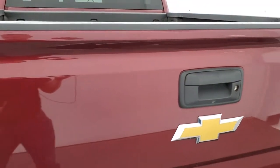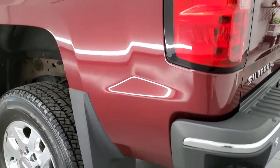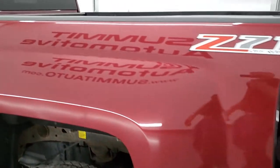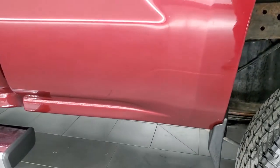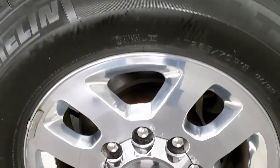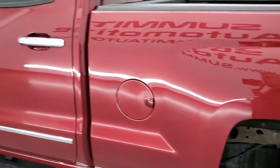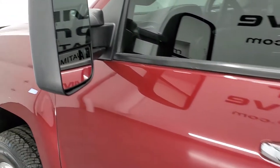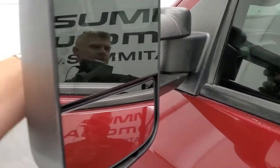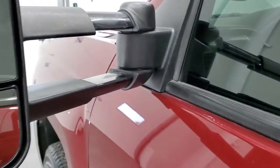I've got a Line-X bed liner on my own truck — always liked Line-X. Coming around to the driver's side, it's just as clean as the passenger side with no dents or dings on the box. Looks really good. For full disclosure, the back room is in nice shape as well. Doors look really good down the rest of the side of the truck. It does come with the telescopic tow mirrors with built-in directional signals — they telescope out and also fold in.